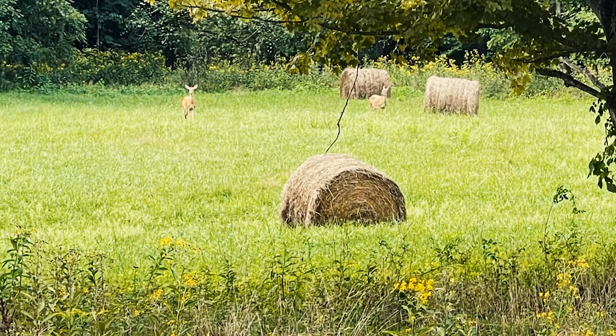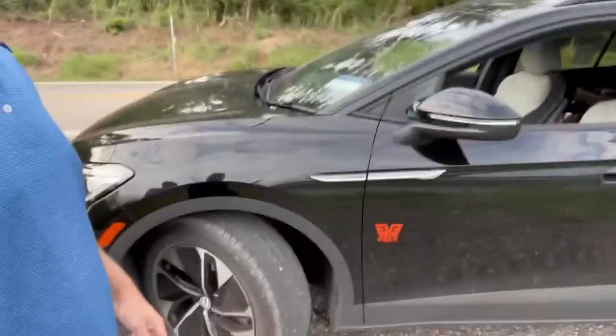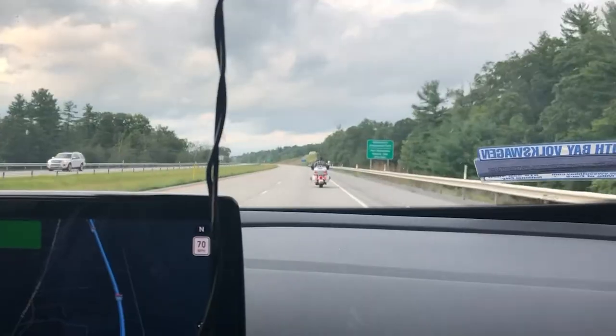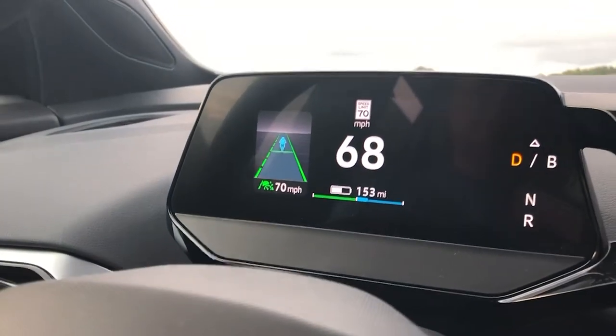Everything is green — what a difference in comparison to the Midwest and the dry areas we traveled through. We are in Senecaville at Seneca Lake, Ohio, and it is absolutely beautiful. Everything is green and I have never seen so many lily pads in my entire life. We have a motorcyclist in front of us, and the adaptive cruise control shows that it detected a motorcyclist versus cars or big rigs — I thought that was a cool feature.